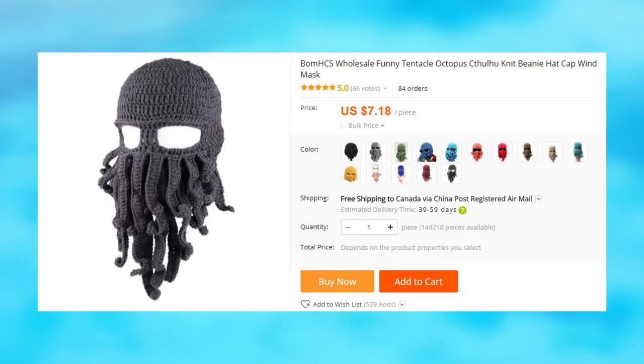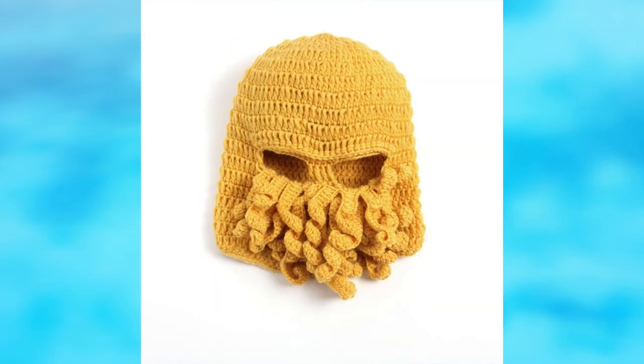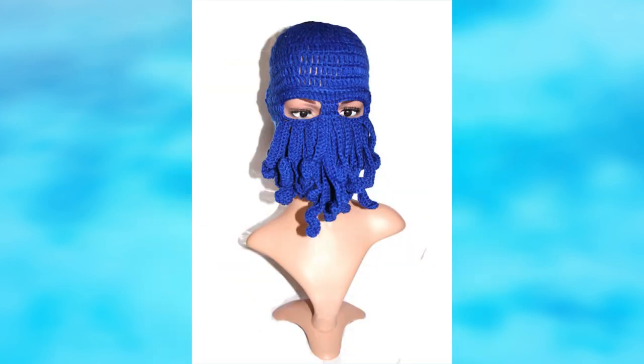This octopus beanie, or toque as Canadians call it, looks really cool. It works like a balaclava, but is of course more whimsical. This is a very warm and soft beanie, and it seems to be of good quality. There are several color options that you can pick from.